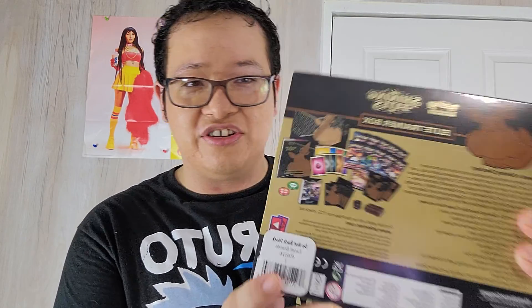Everything that this Elite Trainer Box has you guys can see right there, and of course I will be opening it. It has 10 TCG Shining Fates Booster Packs, a full promo card featuring Eevee V-Max, 65 card sleeves featuring Dynamax Eevee, 45 Pokemon TCG energy cards, a player's guidebook, a rulebook, and 6 damage counter dice.